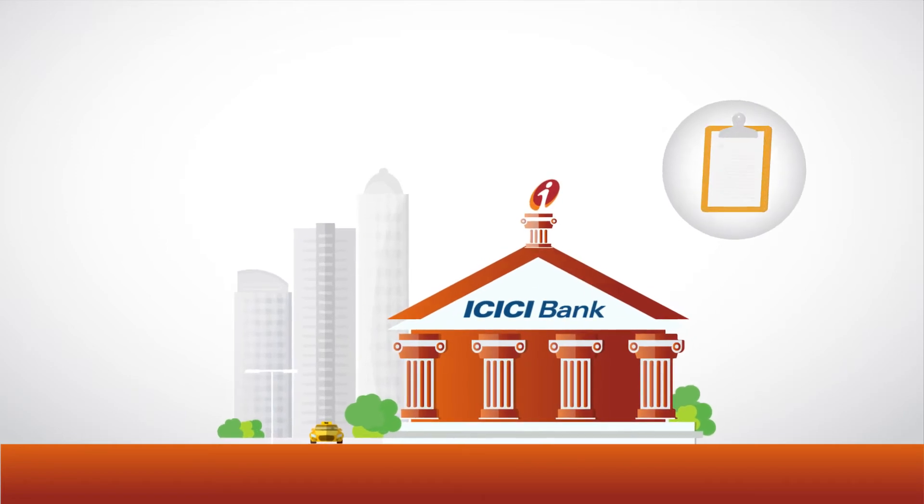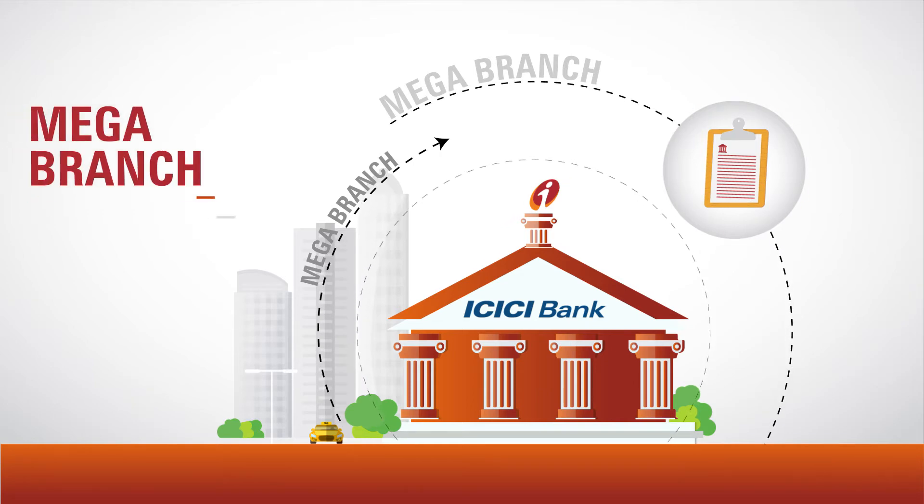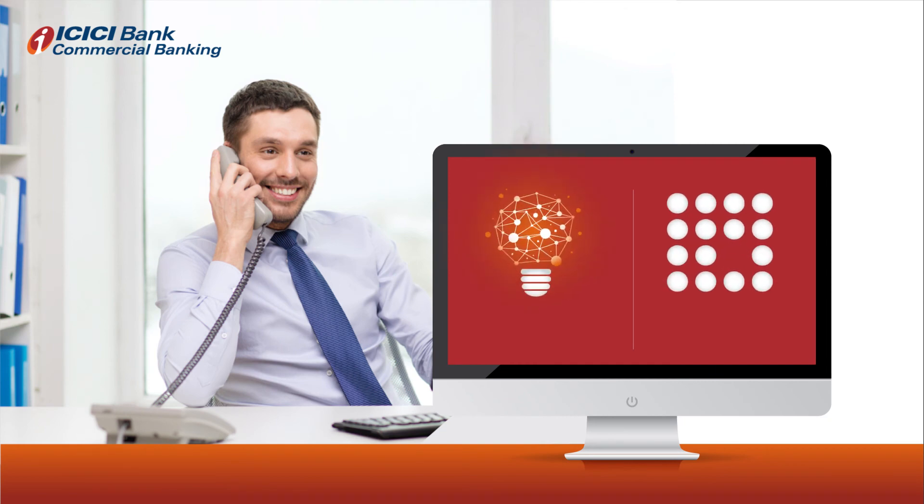ICICI Bank will process the trade transaction basis copies of supporting transaction documents submitted by you at the counters of the dedicated mega branches. Call us today to experience this unique and innovative service proposition designed exclusively for you.